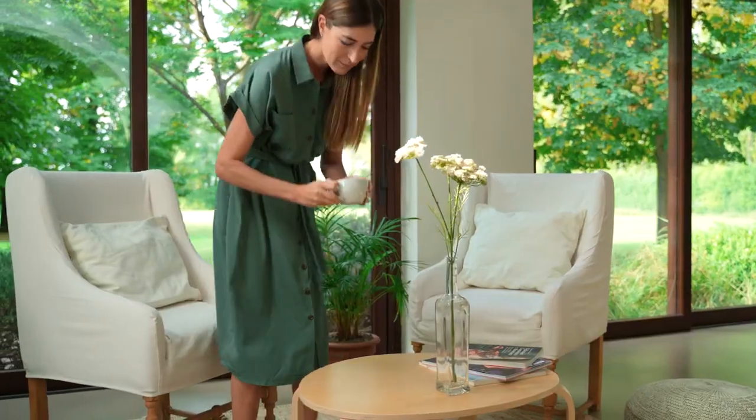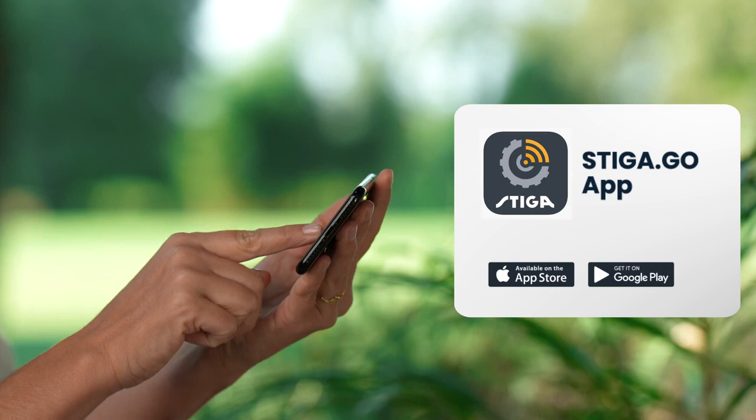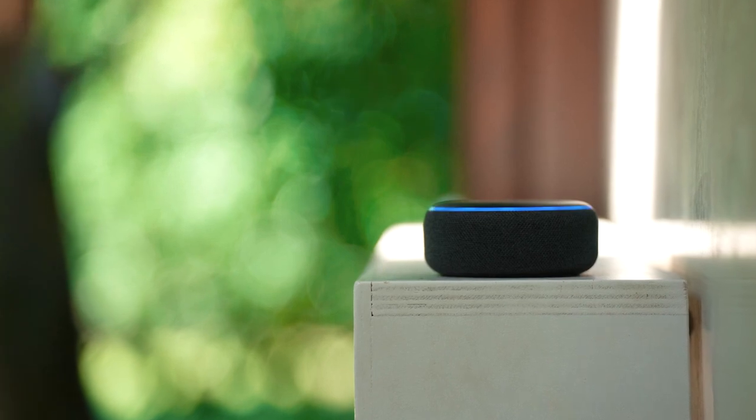You can control your Steger robot mower directly via the Steger Go app on your smartphone. And you can even manage it through Alexa, while you're at home relaxing.